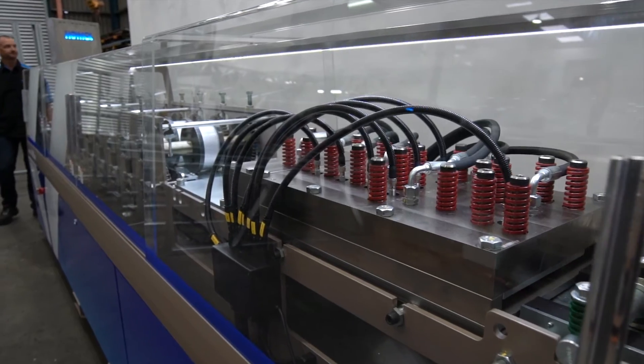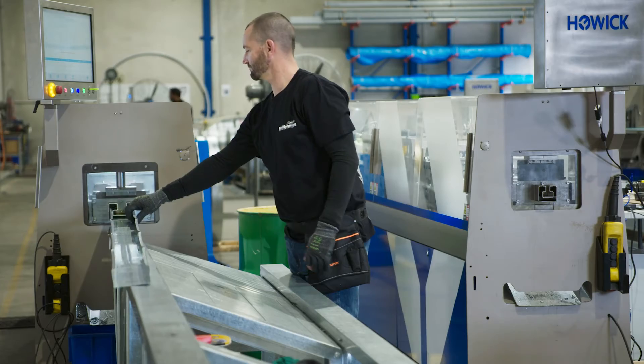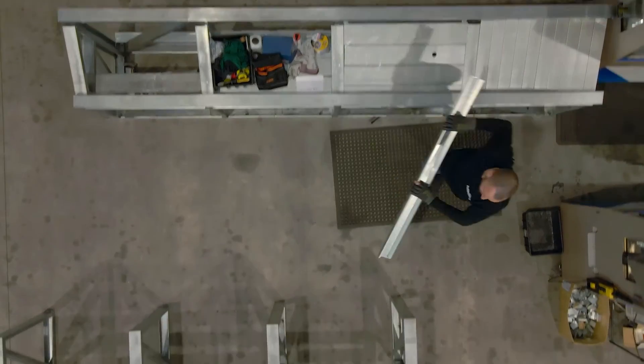We are the designers and manufacturers of roll forming technology for automated light gauge steel, and we produce anything from walls, trusses, and floor joists.